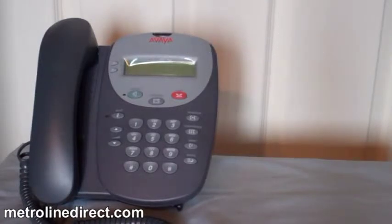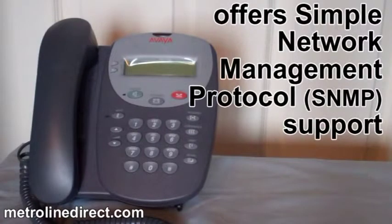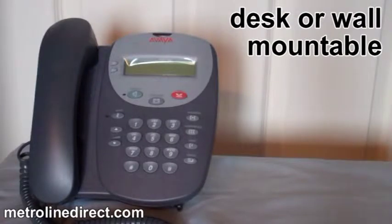The 4602 SW Plus has 8 personalized ring patterns, is hearing aid compatible, and offers Simple Network Management Protocol, or SNMP, support. It has increased memory from the 4602 SW, and is desk or wall mountable.